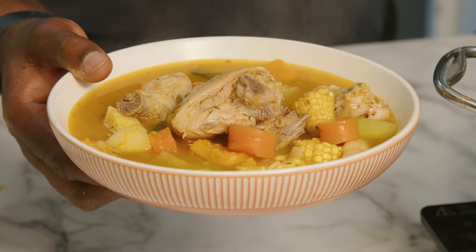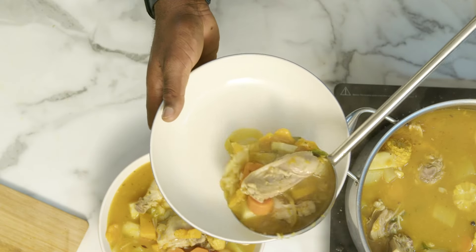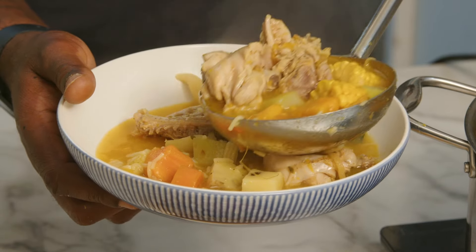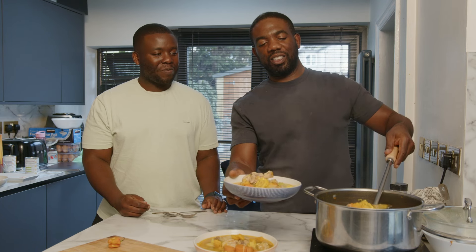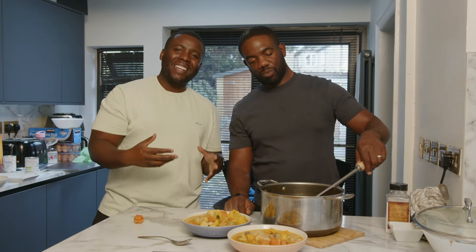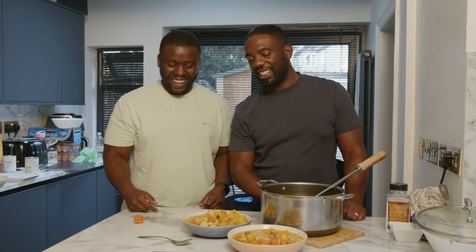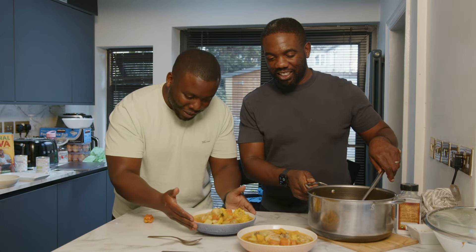Make sure you get every bit of dumpling in there. This soup is bringing back so many memories — nan's yard, Saturday night, even after church. That program nanny used to watch — Blind Date! Blind Date and soup. So that's what you call Jamaican Caribbean Saturday soup. Sweet corn too.